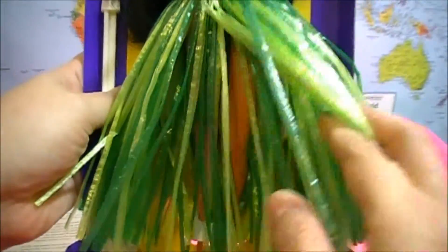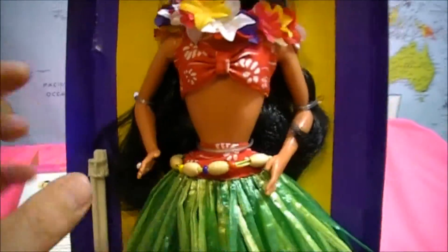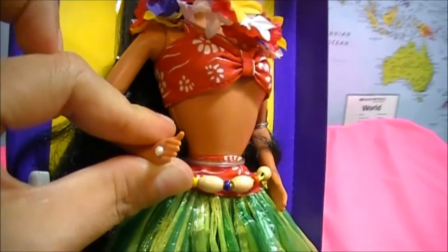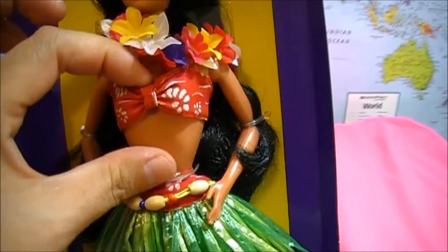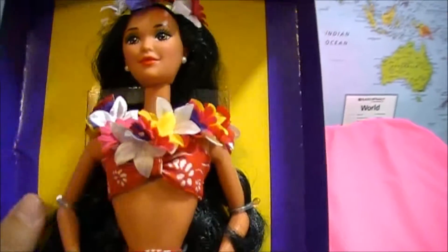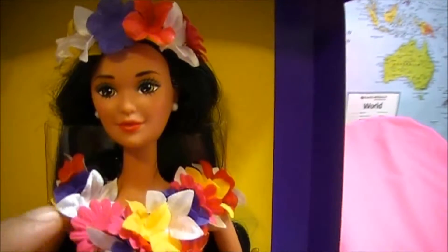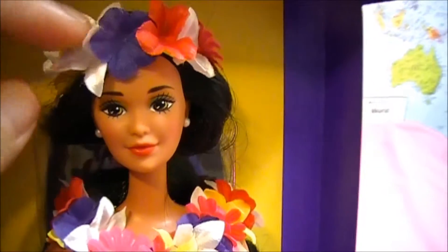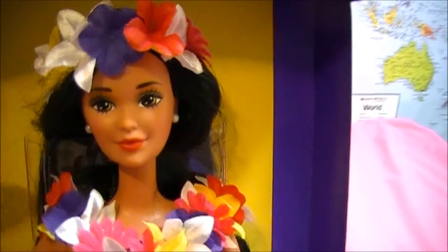She has a very cute grass skirt, a nice little beaded belt, a big pearl white ring, a nice little bathing suit top, and a beautiful little necklace made of flowers, which is a tradition on their island. Above her head she has a nice little flower headband and pretty pearl earrings to match her ring.